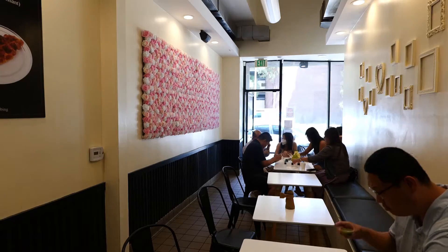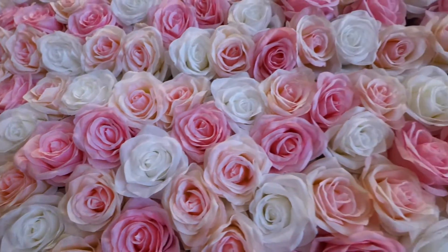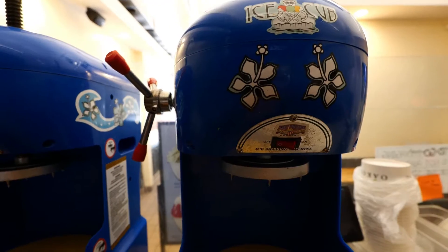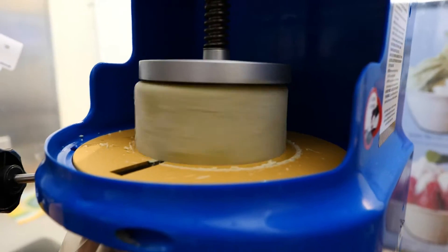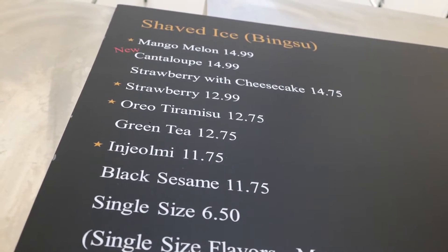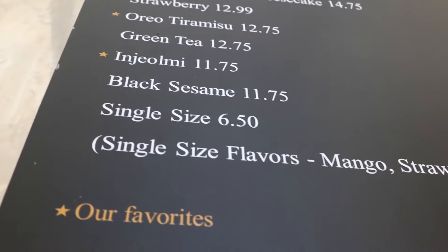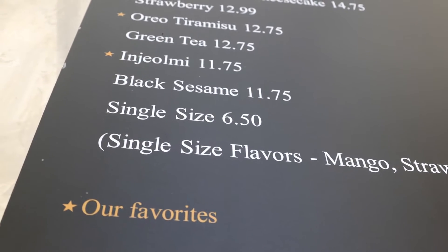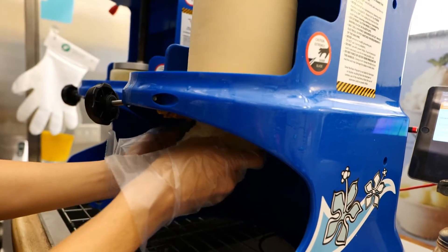To give you a little history about this place: the original location is in Koreatown and has been there for a little over five years. This is the second location here in Pasadena, open for less than a year. Korean shaved ice comes in different flavors — it's big, beautiful, and fun to eat, especially with a group. Today I'm going to get the mango melon, and for sure the injurme, which is a specialty here. I also heard their green tea is phenomenal, so I can't miss that. The roasted soybean powder is the most popular item here at Okabing.